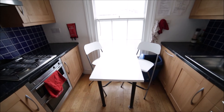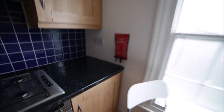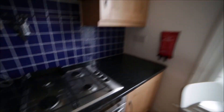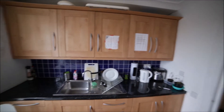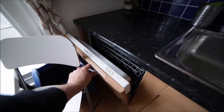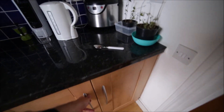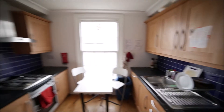Here we have a dining table with three chairs. We can find pots and pans here, and here you can store your food. And here we have a dishwasher. So that's the kitchen.